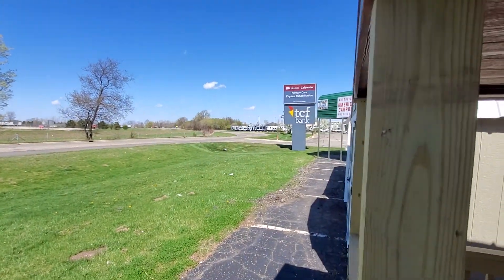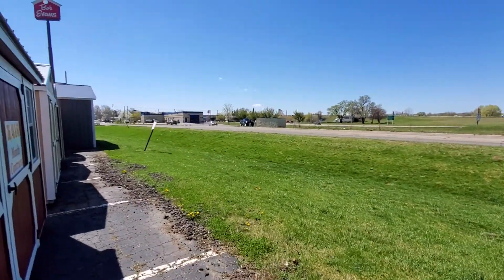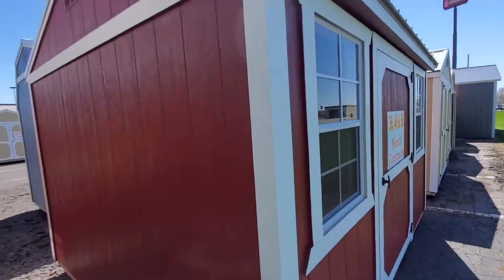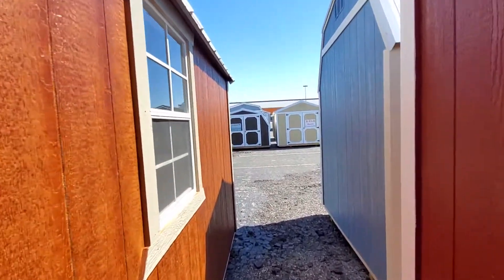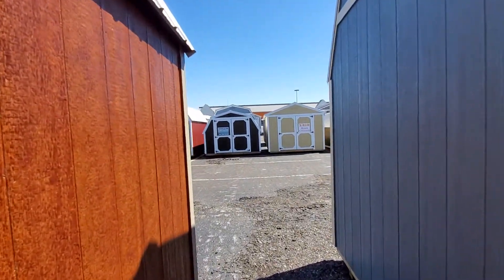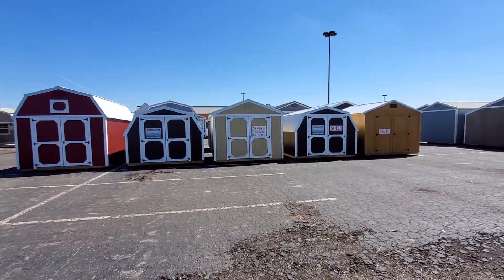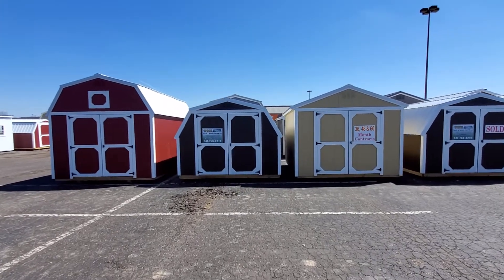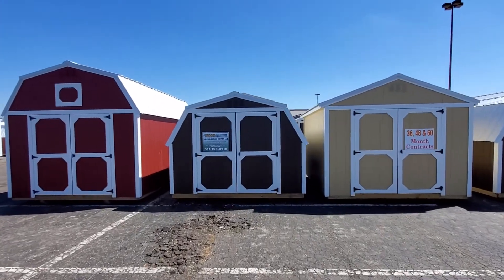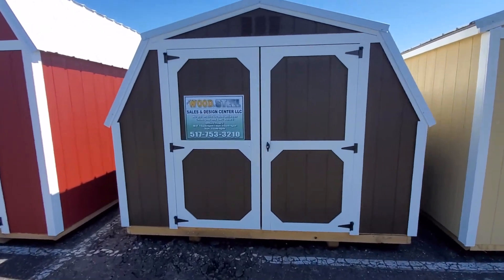We are behind TCF Bank, next to Big Lots. We are here today 10 to 6, and on the weekends 10 to 4. We have over 100 units in stock between our two locations, which are only 15 miles apart. Give us a call — I appreciate you guys tuning in. I'll see you again tomorrow where we'll go over 3 new units. Stay warm, stay safe, and thanks for tuning in.